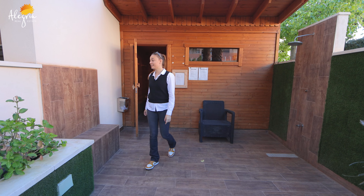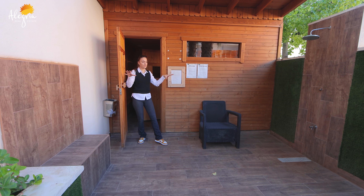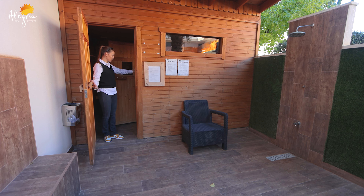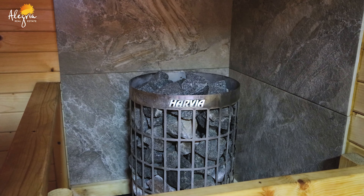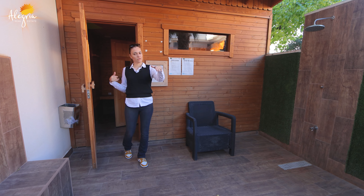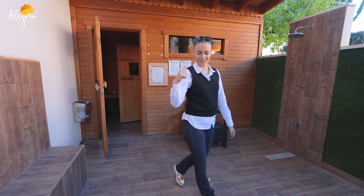Here we have the real Norwegian sauna. It's really nice. You are in a quiet and private area, so it's really peaceful. You can just come here, enjoy your time in the sauna, then go to the shower, do some sport, go back in the sauna. Or enjoy the pool and then go back to your apartment.